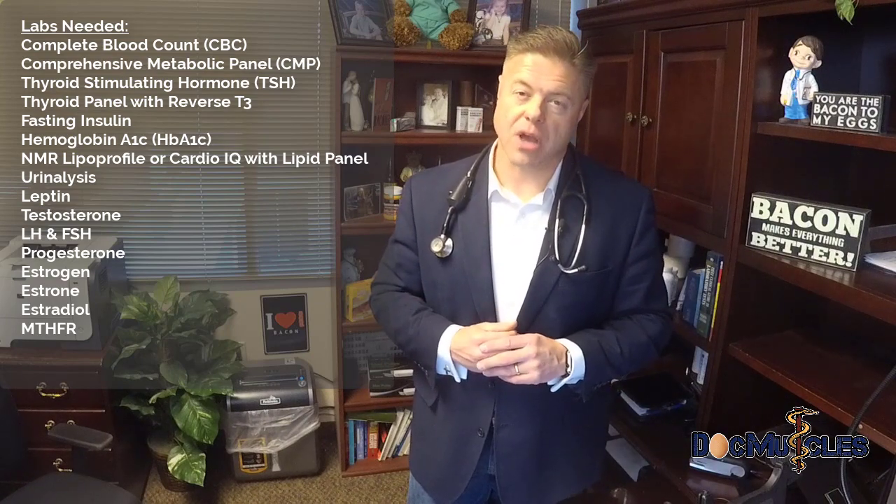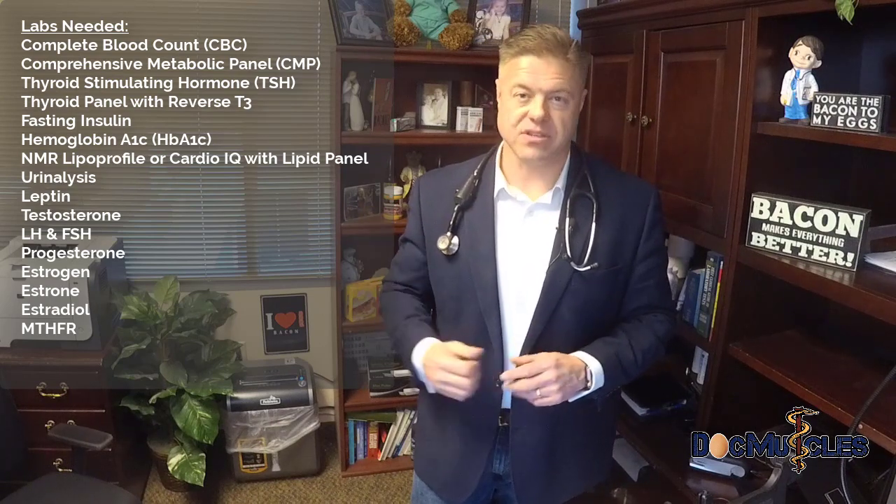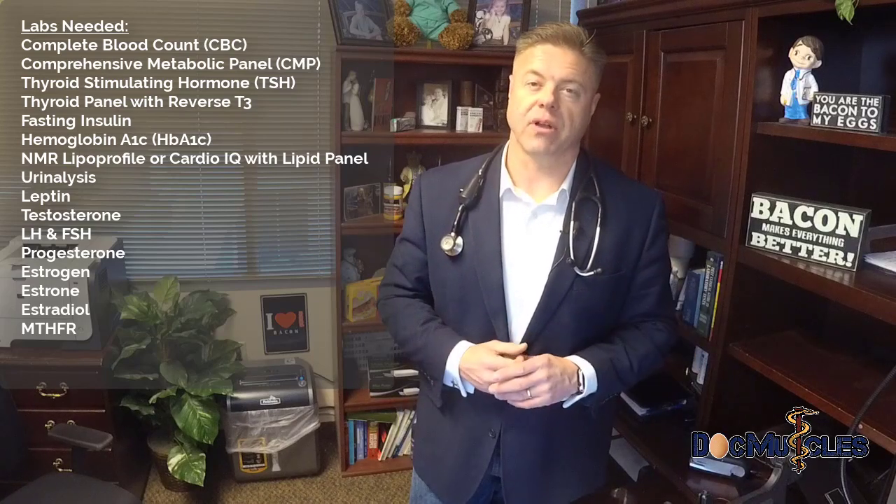Those are the labs I would most commonly order. You can write them down, use this as a reference, or bring it when you talk with your doctor — it'll give you some reasons behind why we order these specific tests. Hopefully this has given you great information and direction as to what needs to be checked when you're following a ketogenic lifestyle.